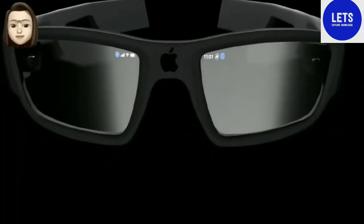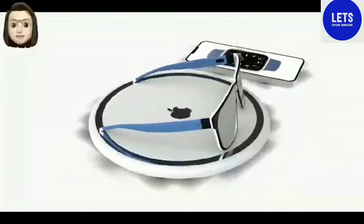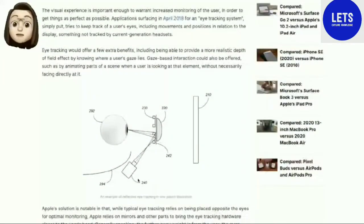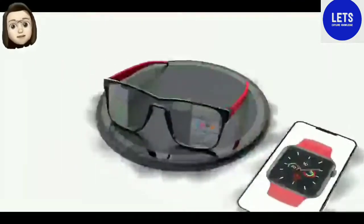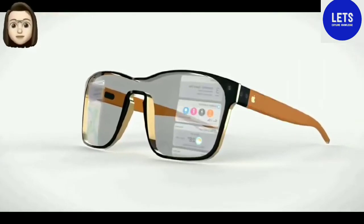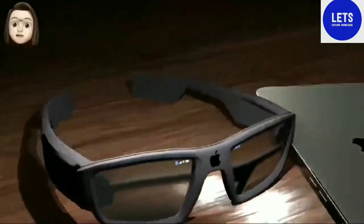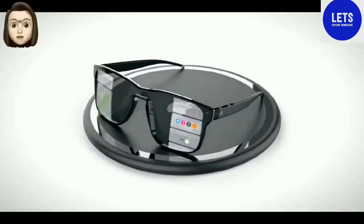The prototype Apple Glass that Prosser saw was made of plastic. An insider noted that the choice of materials for the consumer version of the gadget may change. Apple Glass looks like ordinary glasses and does not look like the futuristic concepts of smart glasses that can be found on the internet. Both lenses of Apple Glass have built-in displays that show the gadget's interface called Starboard, similar to the Springboard interface in iOS. Glasses are controlled using gestures or through the iPhone.